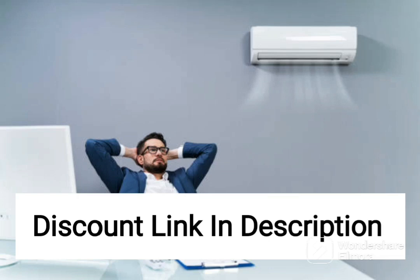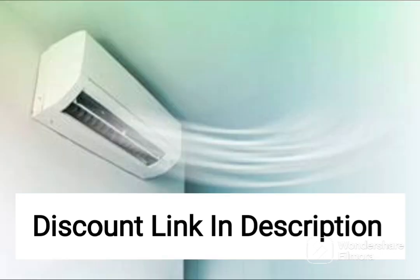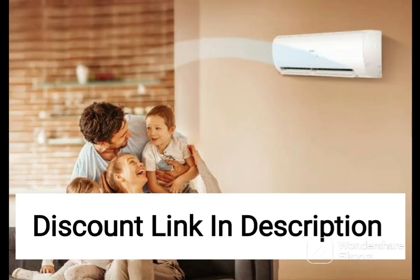The Daikin 1.5-ton 5-star Inverter Split AC Copper FTKM50TV White is a premium air conditioning unit that offers exceptional cooling performance and advanced features to enhance air quality. With a cooling capacity of 1.5 tons, this AC is suitable for medium-sized rooms up to 150 square feet.